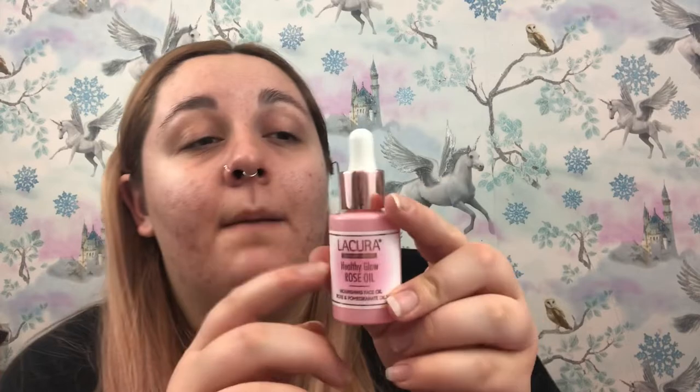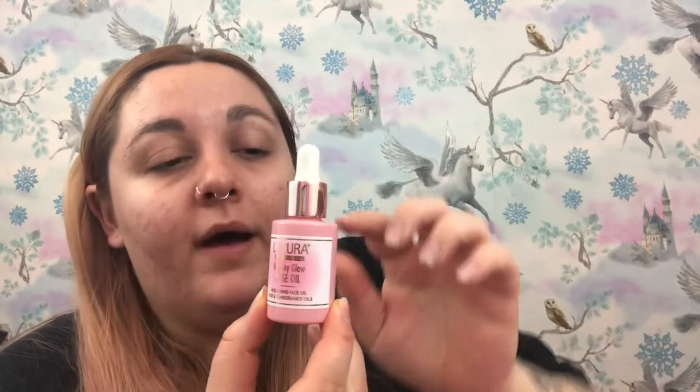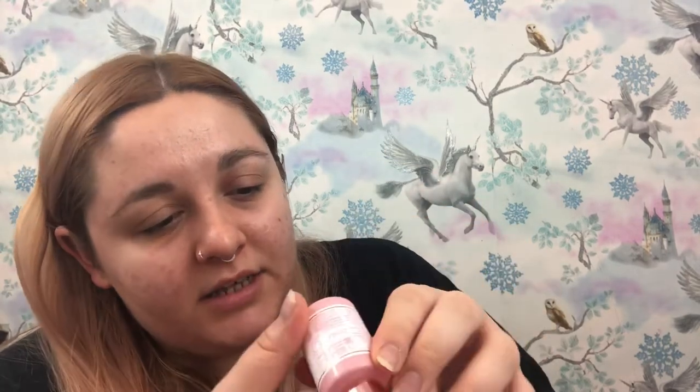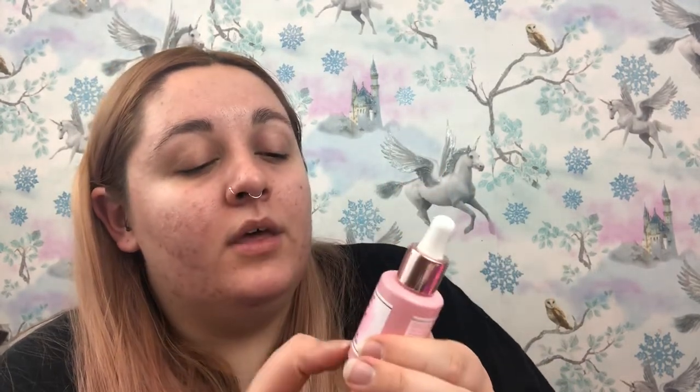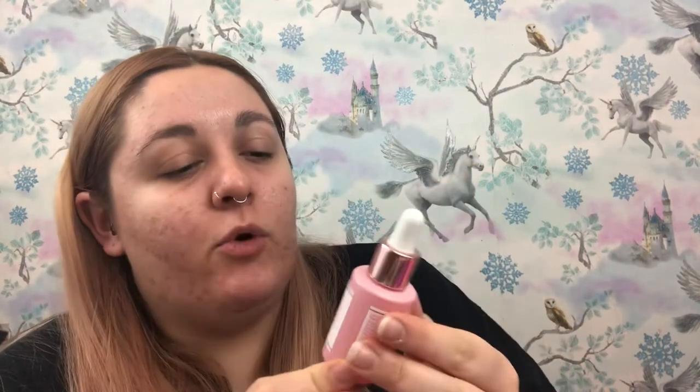Number 30 is actually huge. This is a Healthy Glow Rose Oil — a nourishing face oil with rose and pomegranate oils. This is 25ml and it's one of those bottles with a dropper on it. It's a really pretty pink colour with a rose gold lid and a white pipette at the top. I think the bottle's actually glass — or really fancy plastic that looks like glass. The packaging feels really nice and heavy.